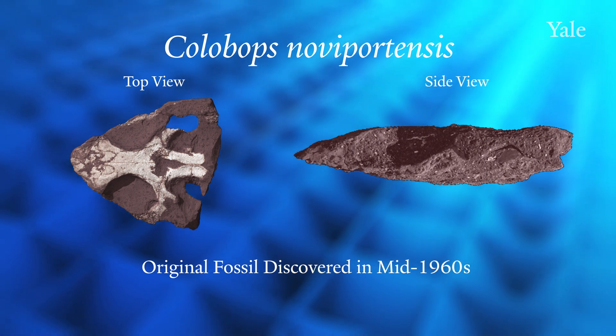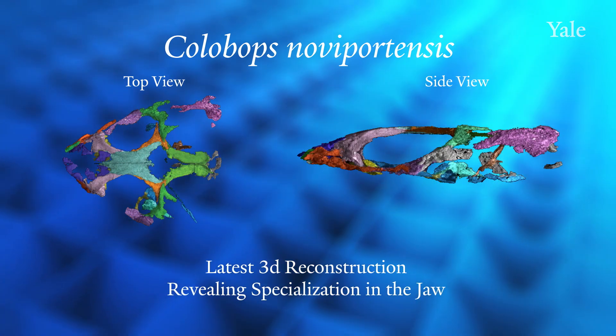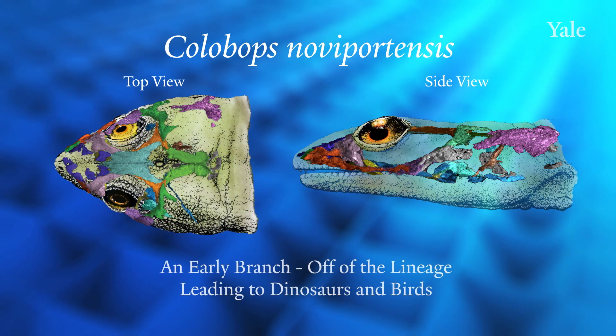It was a very small reptile, actually probably distantly related to the radiation that produced birds and crocodiles and dinosaurs. And so it tells us a little bit about the early evolution of that radiation.